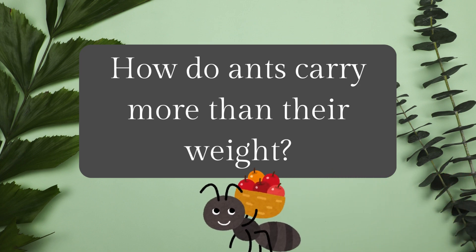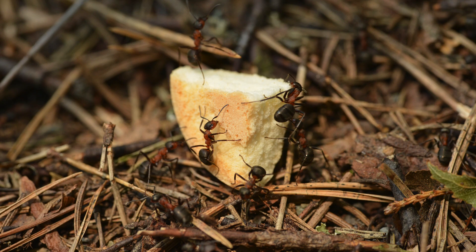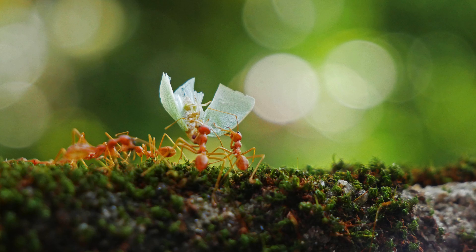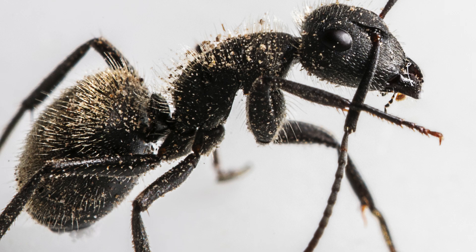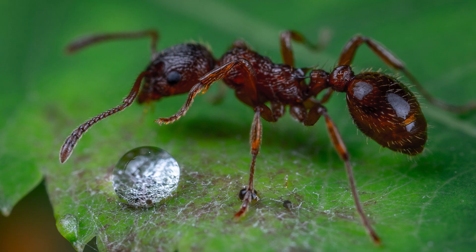Ants are famous for their strength. In fact, some species can lift up to 50 times their own body weight. Imagine being able to carry an entire truck on your back — that's what it's like for an ant. Have you ever wondered how tiny ants can carry objects that are several times heavier than themselves?